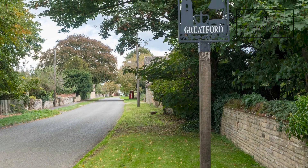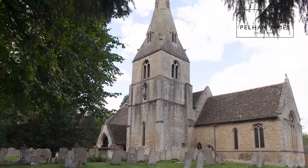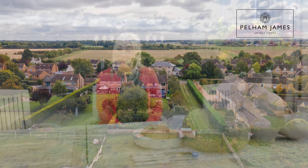Situated on the main street in the village of Gretford, Carlingford House enjoys everything this fabulous village has to offer — with its pub, church and very active village hall, surrounded by open countryside. The village is considered to be in the golden triangle, being within equal distance to the nearby market towns of Stamford, Bourne and Market Deeping.